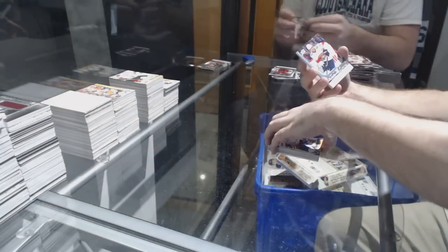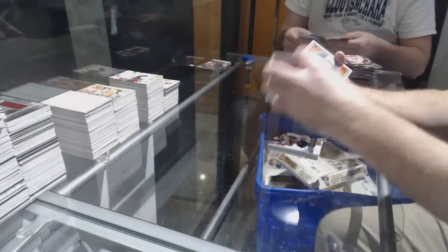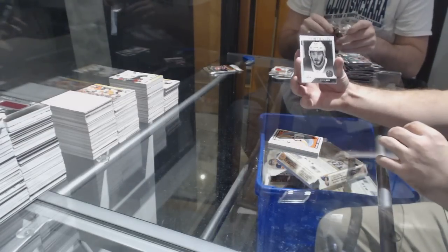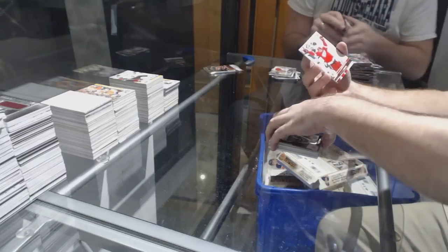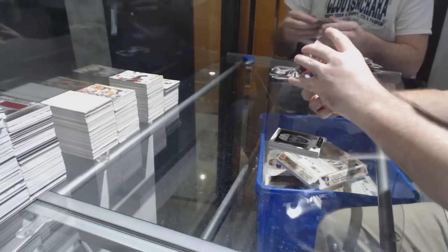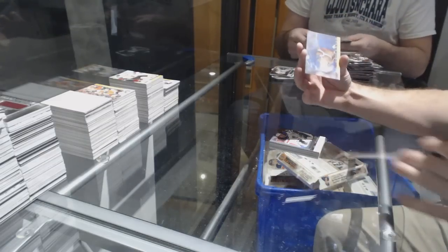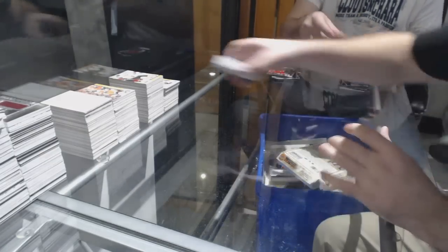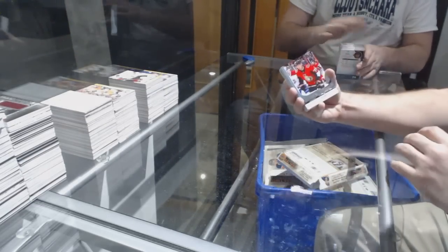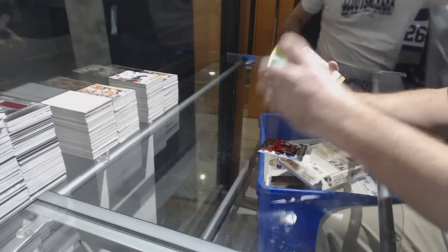Dimitri Orlov canvas for the Capitals. Mackenzie Wieger Young Guns for the Florida Panthers. Yanni Kokanen marquee rookie for the Carolina Hurricanes. Travis Sandheim marquee rookie for the Philadelphia Flyers. Victor Mete portraits rookie for the Habs. Dylan Larkin exclusives to 100 for the Red Wings. Jordan Schmaltz Young Guns for the Blues. Johnny Boychuk canvas for the Islanders.